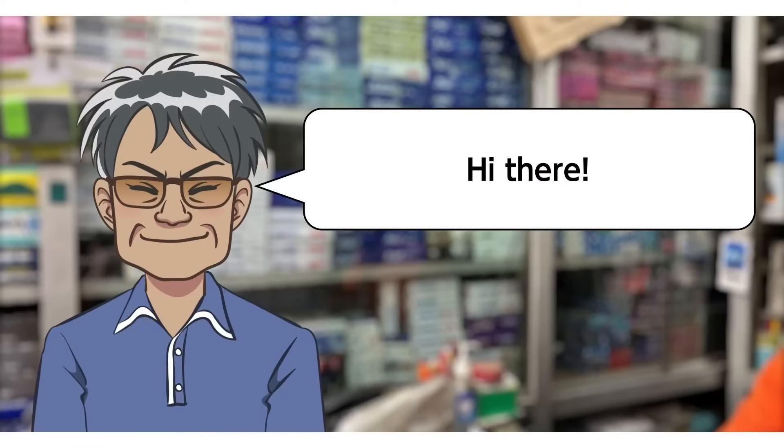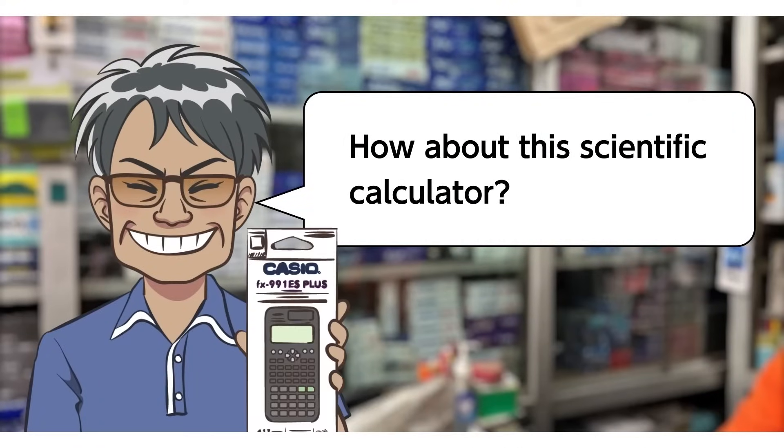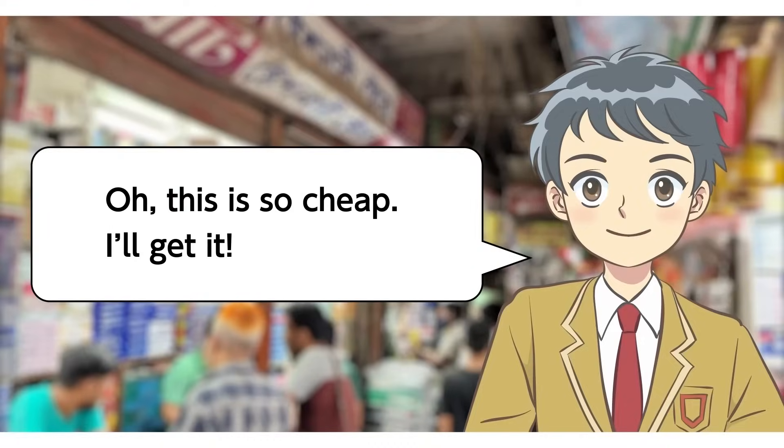Hi there. How about this scientific calculator? Oh, this is so cheap. I'll get it!